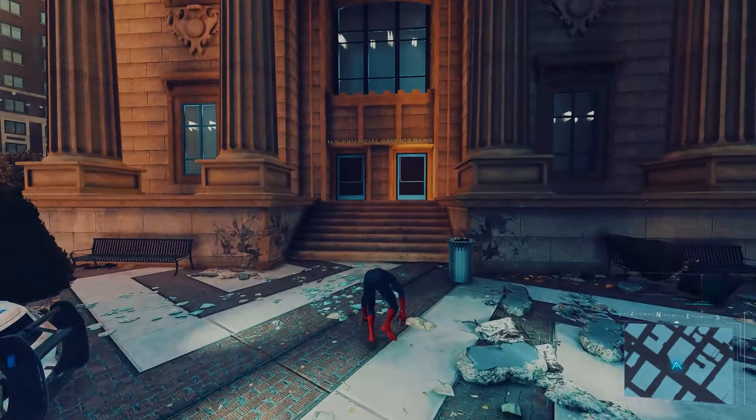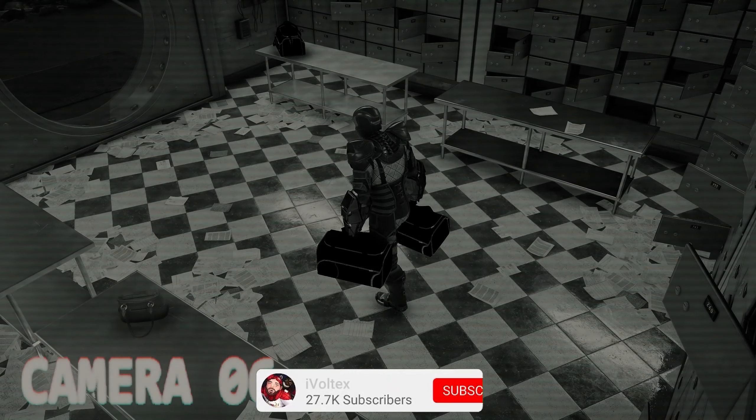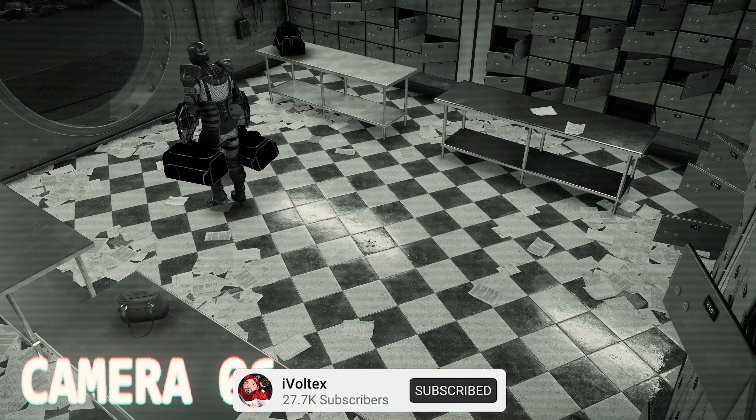Let's go stop Shocker! If you guys are new to the channel, make sure to drop a like and subscribe. I truly appreciate the support — we're on the road to 100K, almost to 30,000.